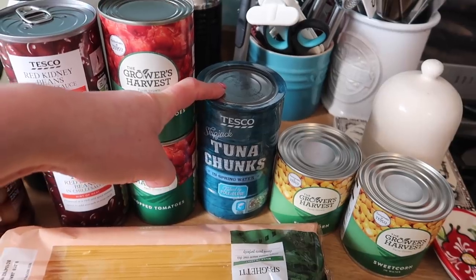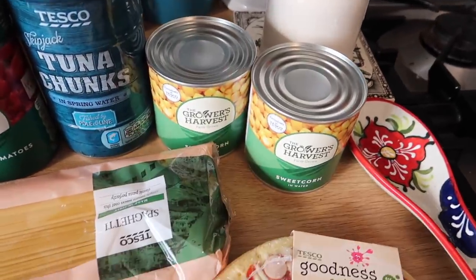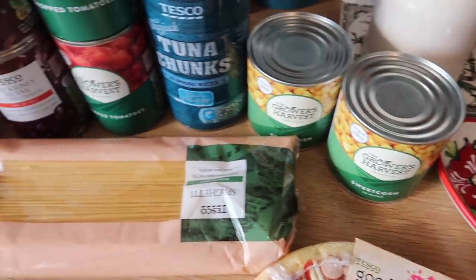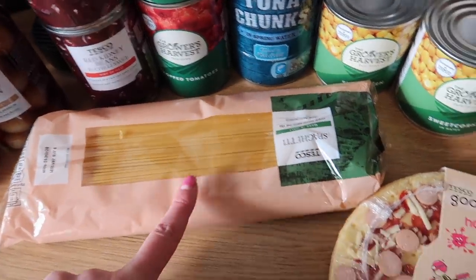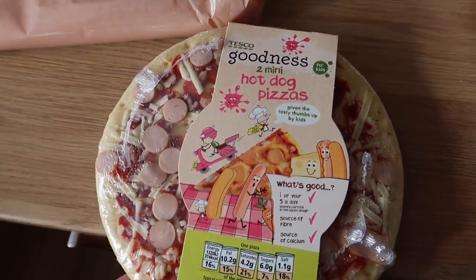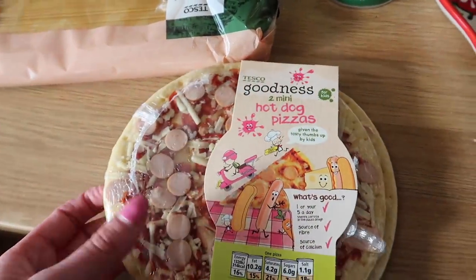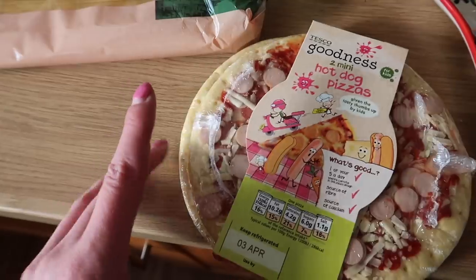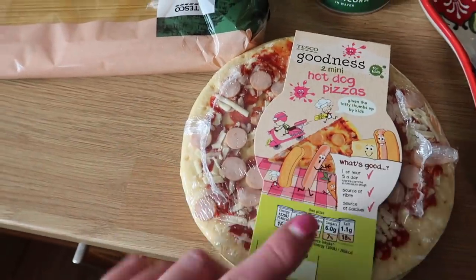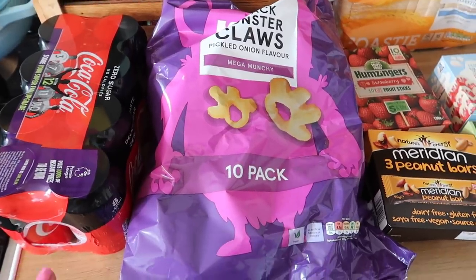I've got two tins of chopped tomatoes and a four-pack of tuna chunks in spring water. Two tins of sweet corn — I feel like we buy sweet corn every week, my kids absolutely love it. I've got a massive pack of spaghetti. And then these — we haven't had these in ages but Bill absolutely loves them — they're for hot dog pizzas on Friday night as a treat.